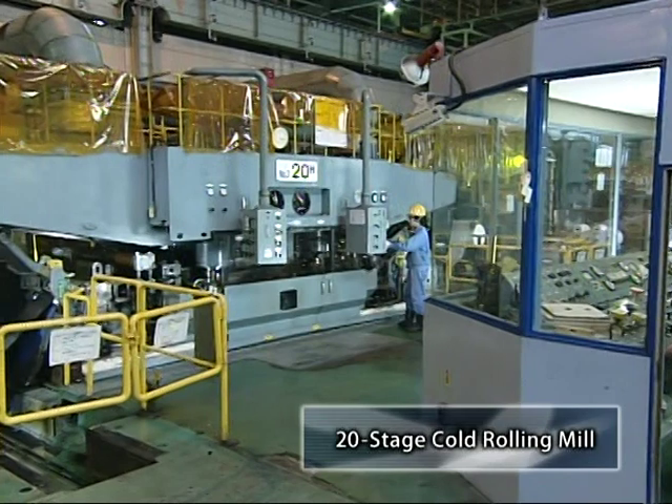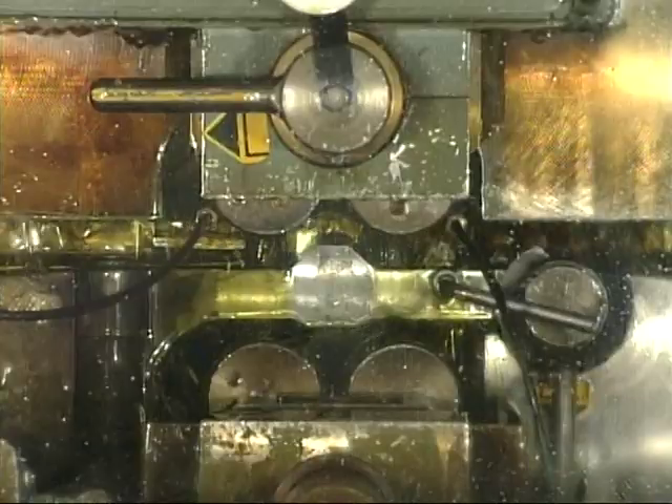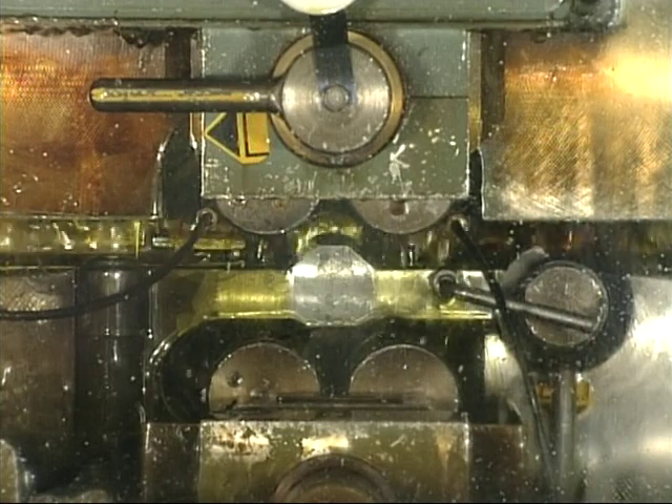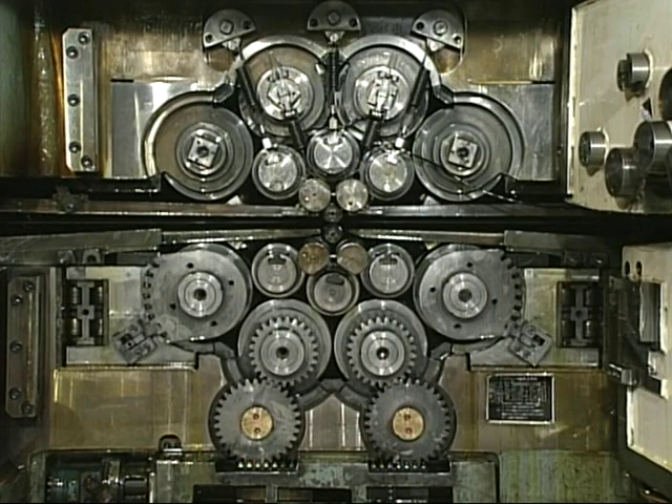This is the 20-stage cold rolling mill, which uses 10 upper and 10 lower rolls. Using the products from the 4-stage mill, steel strips of not more than 2 millimetres and not less than 0.3 millimetres are produced.